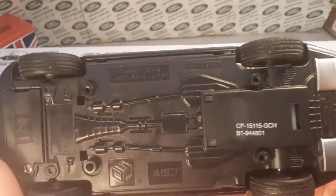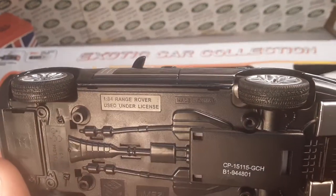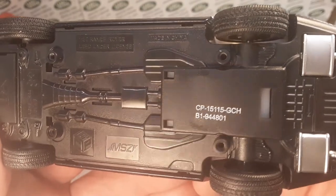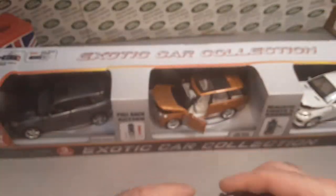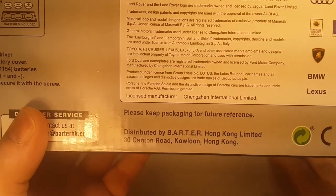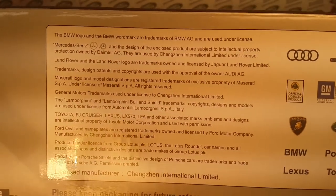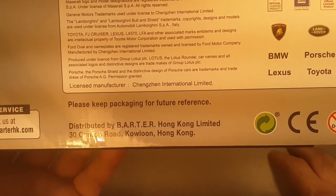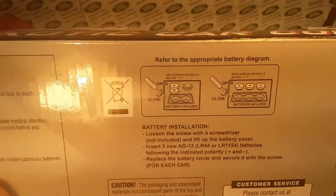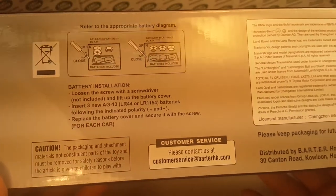Let's take a look — what do we have here? The MSZ. I'm not really sure. Made in China, obviously. 1:34 scale Range Rover, used under license. Distributed by BARTER, Hong Kong. It doesn't really give us a manufacturer name or anything like that, but I think that's what it is. Keep package for further reference — there's the licensing stuff.